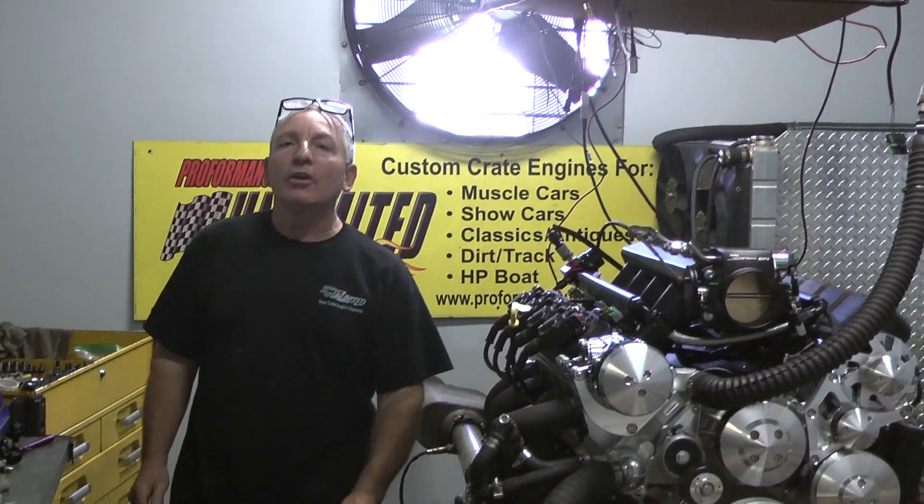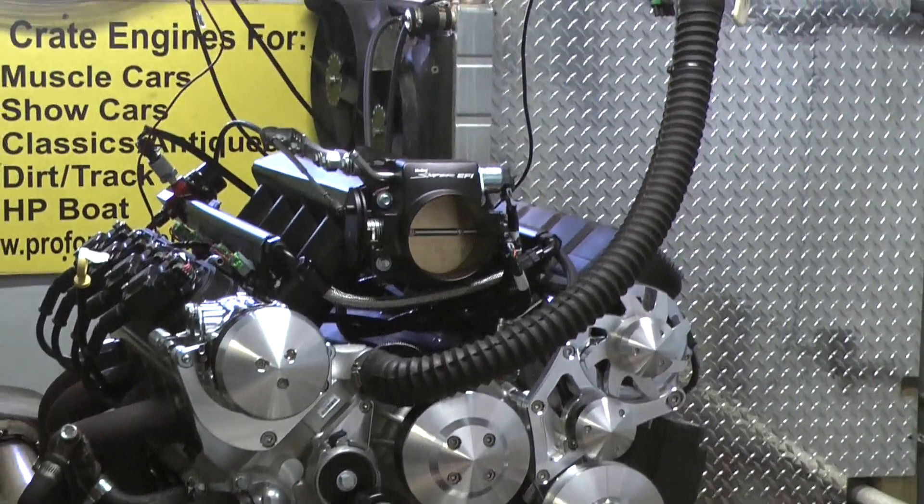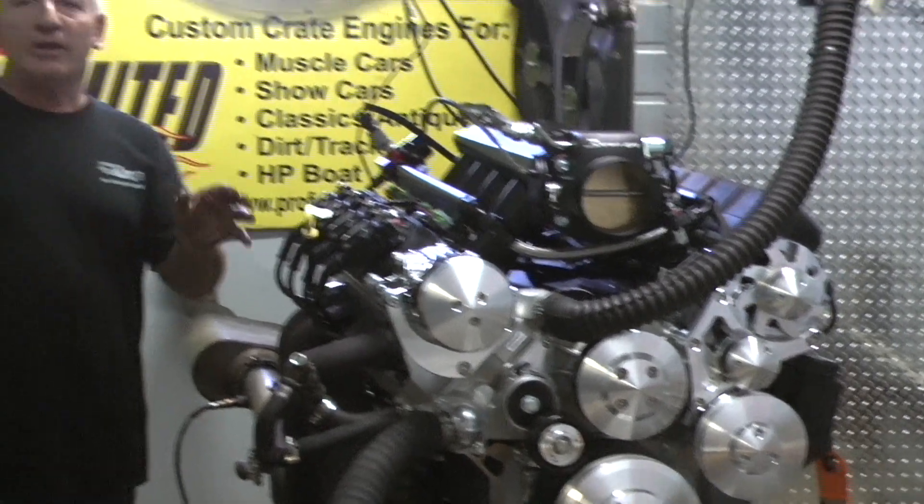Good morning everybody. Welcome to Custom Crate Engines by Proformance Unlimited. What we happen to have is another one of our LSs. We are the LS Engine Kings. We are building some badass motors.